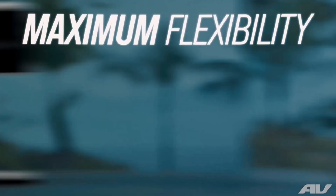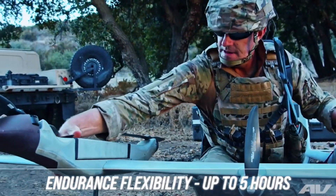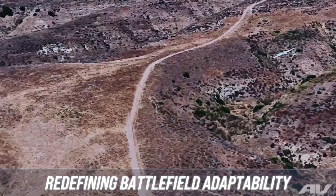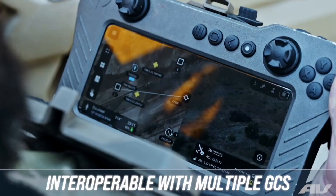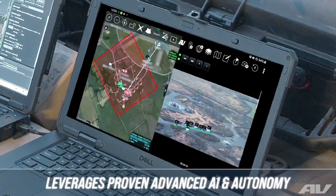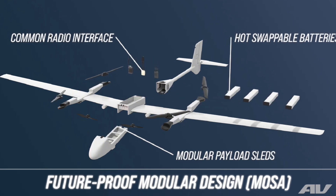It also features a modular payload system which allows it to carry up to two pounds of ordnance, including precision-guided bombs, enabling the P-550 to carry out precision strike missions in addition to its surveillance role. Weighing only 55 pounds, the P-550 can carry lightweight precision strike munitions such as AeroVironment's Switchblade 300 loitering munition. The P-550's adaptability for varied mission sets, coupled with AeroVironment's proven expertise in drone technology, positions this UAV as a potential game-changer for military operations requiring both reconnaissance and strike capabilities, making it a strong candidate for modernizing drone-based military operations.